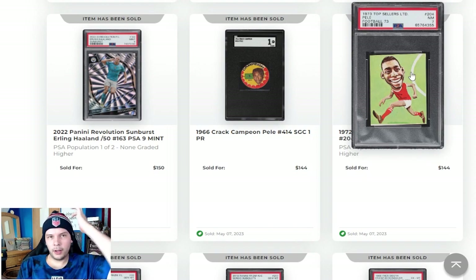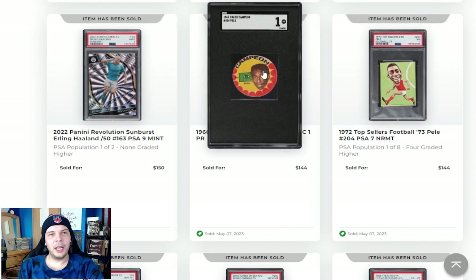Above that, oh my lord, I've never seen this. 1972 Top Sellers Pele — we're just going to keep moving. Next to that, a 1964 Crack Campione. We've got a Pele pog here. Looks pretty good. I always like the uniqueness of it. I guess if this was made in modern day people would say this is atrocious, but I think it looks pretty nice.